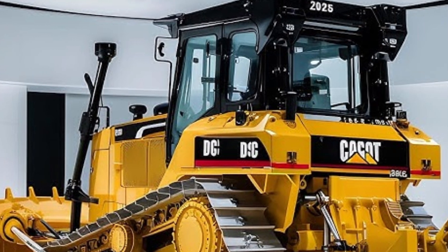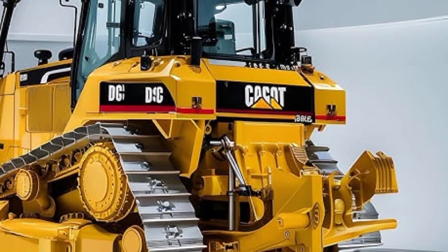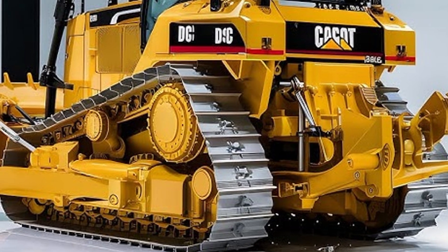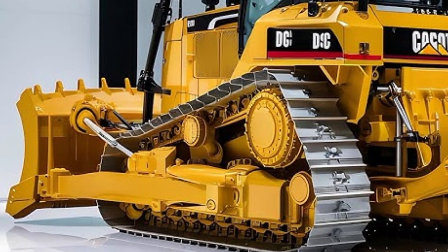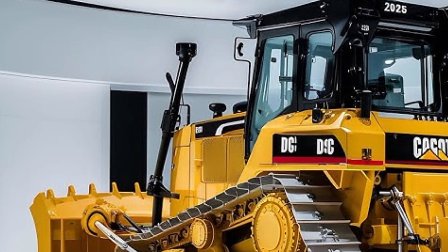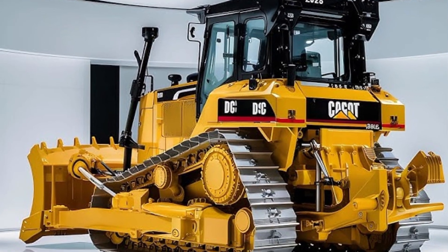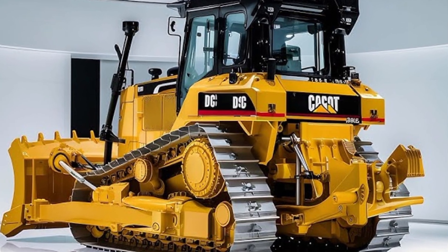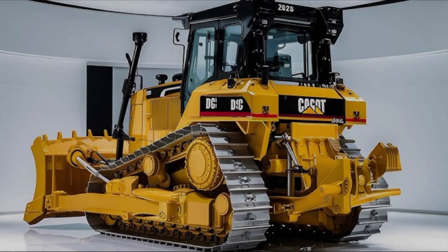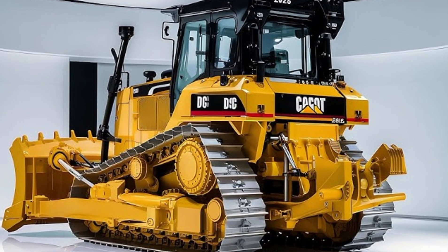Operators can fine-tune blade angles electronically for millimeter-level precision, making this bulldozer incredibly accurate. The 2025 D70 is also equipped with an advanced traction management system that automatically detects slippage and redistributes torque to maintain maximum grip. Combined with a new heavy-duty undercarriage and wide-gauge track system, the bulldozer maintains stability on uneven or soft ground. The oscillating bogey suspension keeps all track shoes in firm contact with the surface, reducing track wear.